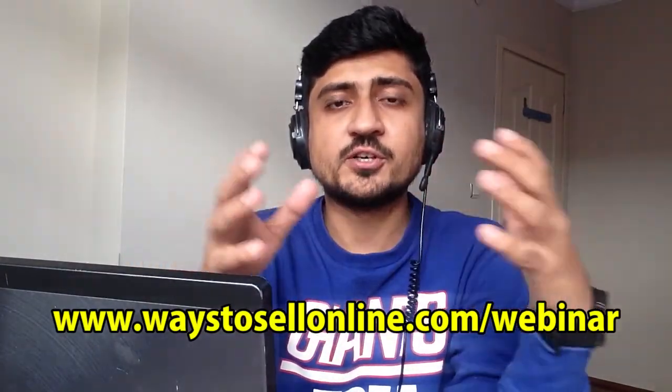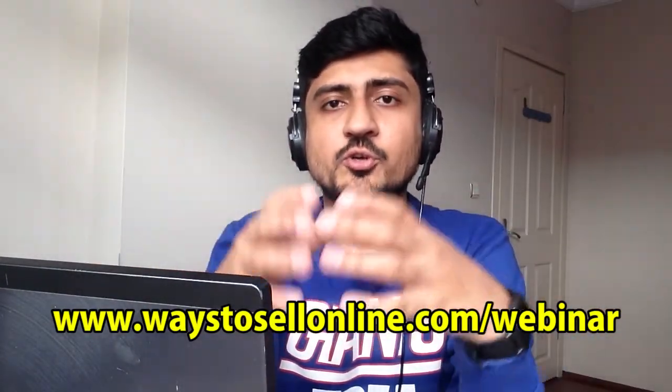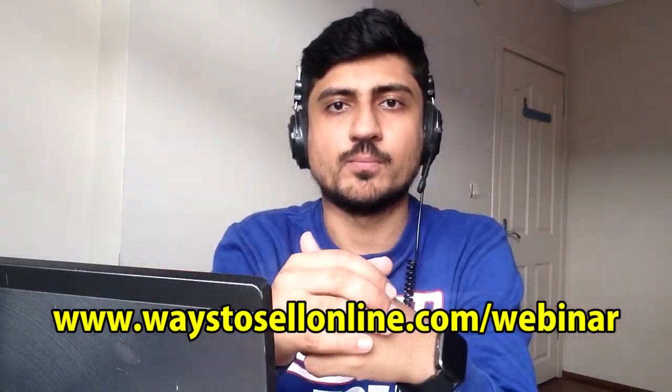So if you are interested in learning about the fastest and easiest way to make money online, which can give you profit in your first seven days, then make sure to sign up for my free 30-minute seminar from the link below, so you can also achieve financial freedom and leave your 9-to-5 job. So without any further delay, let's start the video.